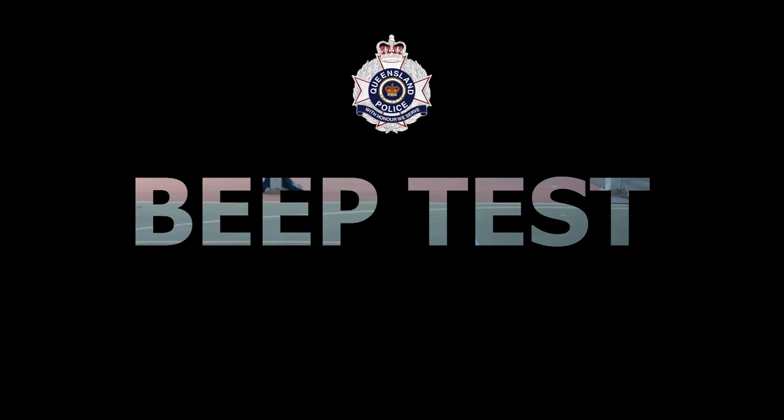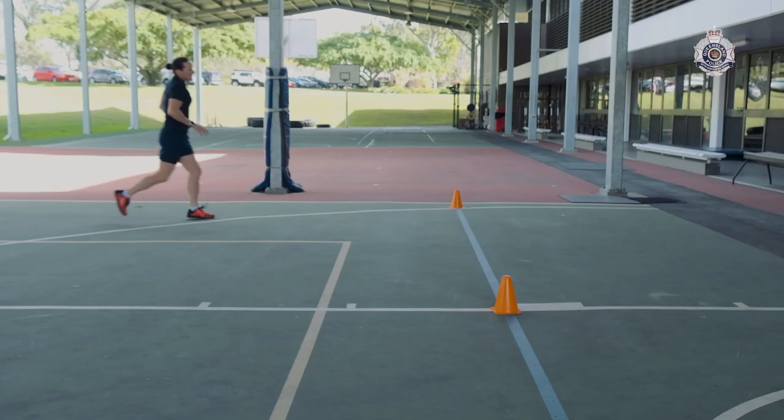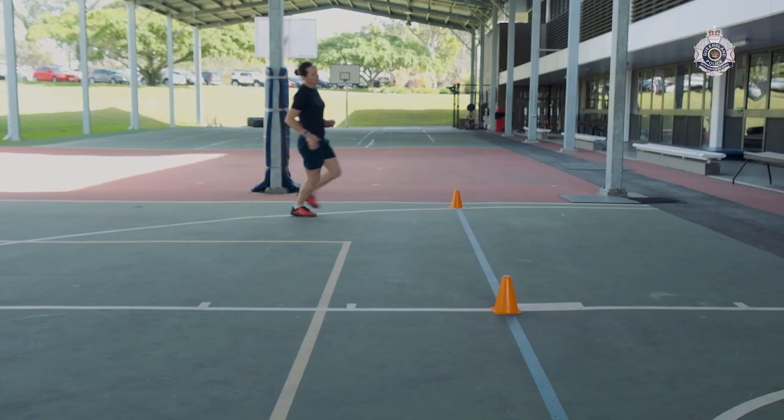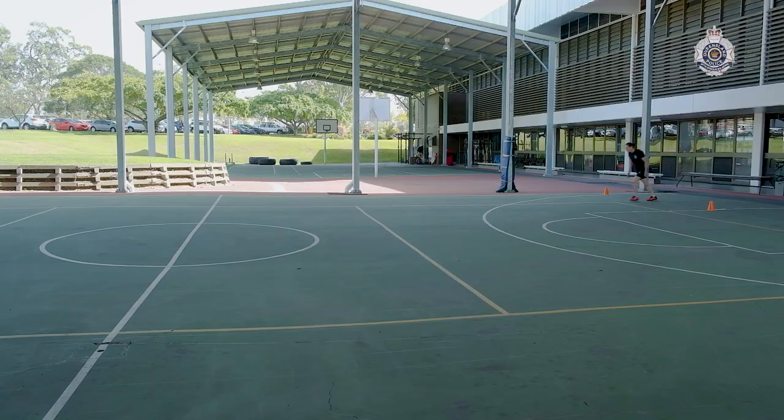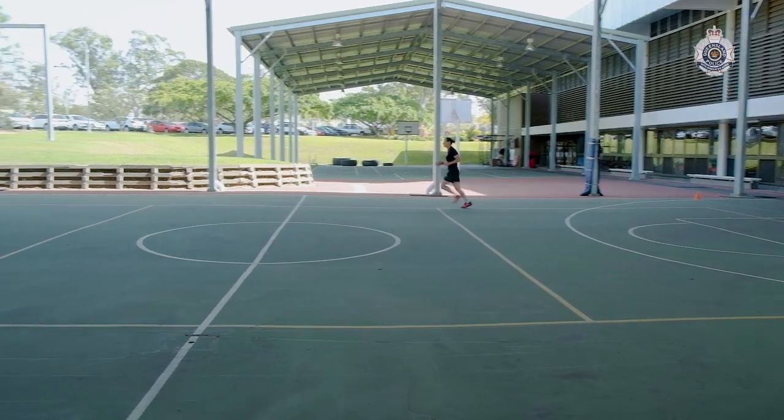The Applied Policing Skills Assessment is the beep test. The beep test is a 20 meter shuttle run. The distance is marked out and the applicants must run between the two markers within the allotted time on the recording.